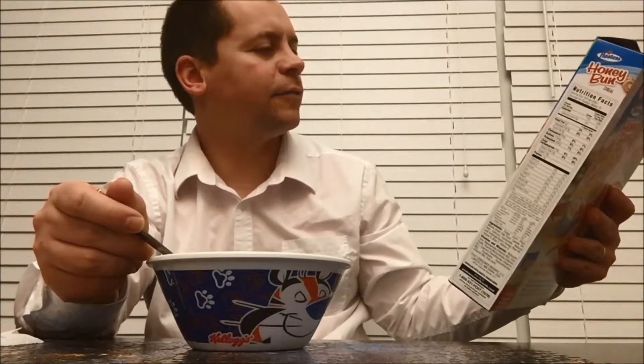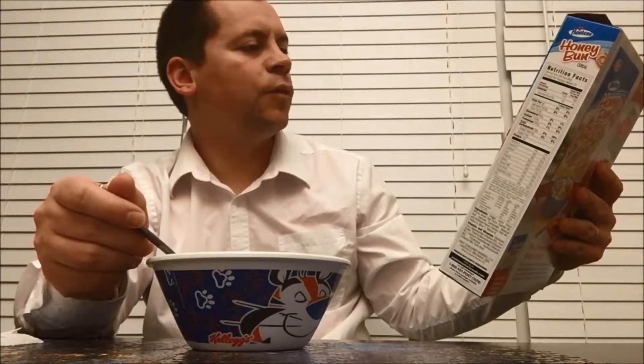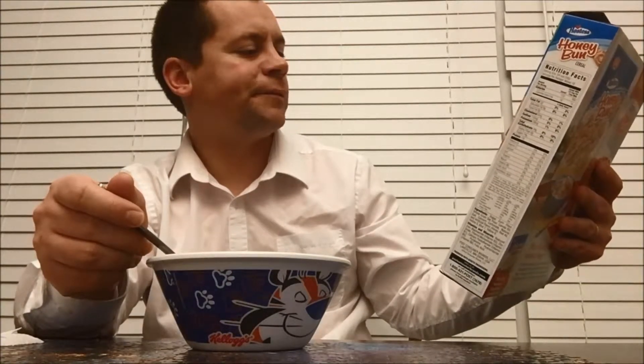It definitely tastes like what it advertises, and that's what I like — I like for it to taste like what it shows, that's very important to me. And this does. It's like you took little honey buns out of packets, shrunk them down, made them a little crispy, put them in a bowl of milk — and that's definitely what you get.